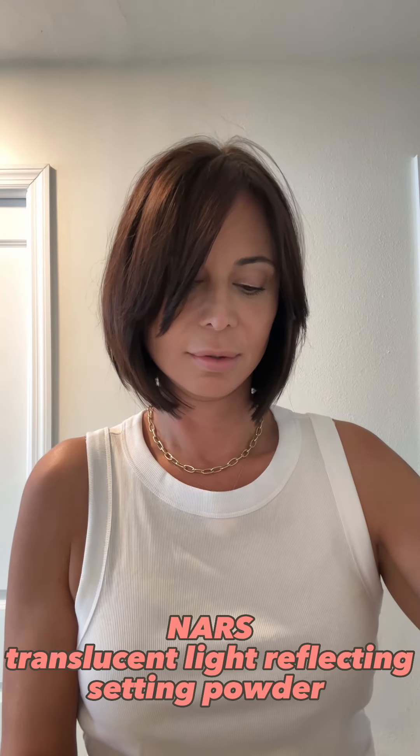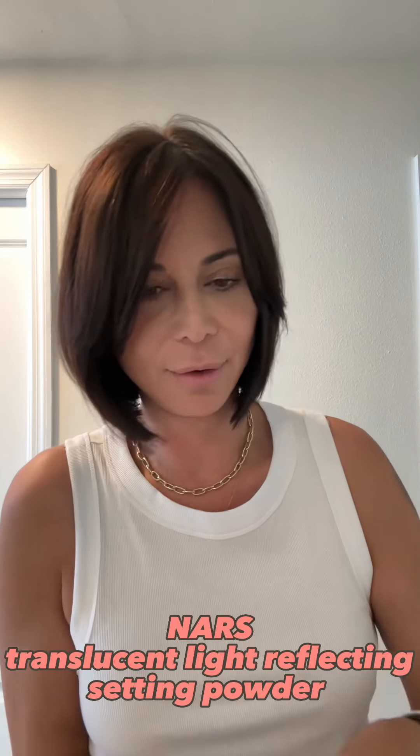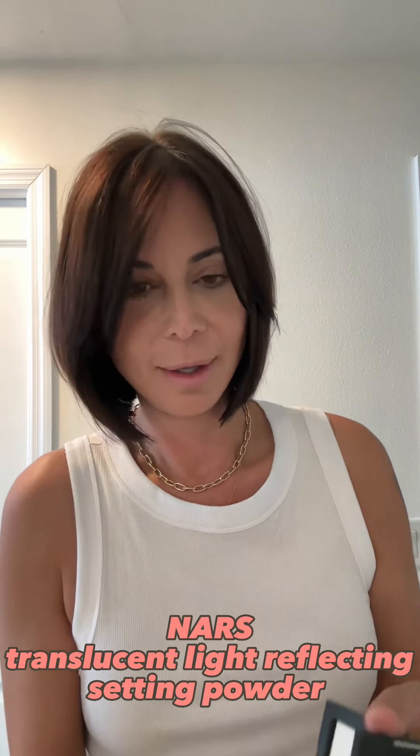Dewy skin is good. The shiny nose is not so good. I have this cool NARS — it's called Translucent Light Reflecting Setting Powder. It actually looks white. Just get a little, get rid of the shine without getting powdery or cakey. I want to leave the shine over here.